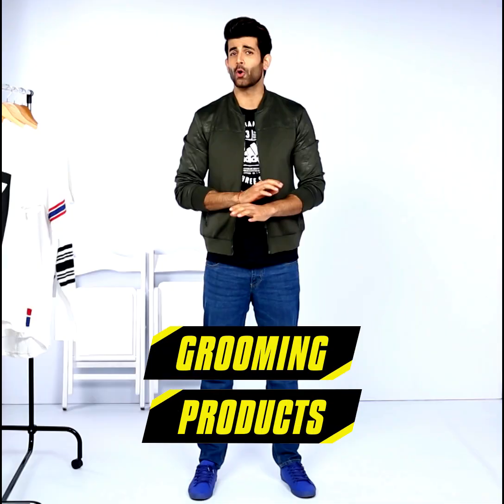Five grooming products that you must keep with you at all times. Hey, I'm Namik Paul, your grooming expert, back with some more tips for you guys. Today I'm going to talk about five grooming products that you must keep with you at all times. So grab a notepad and start listing, brothers.